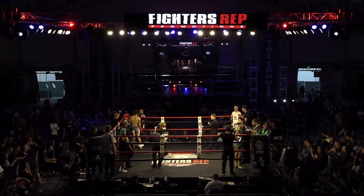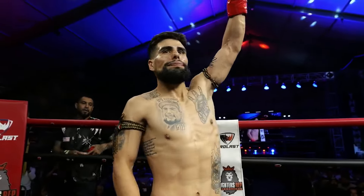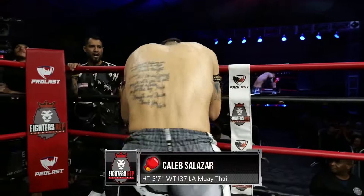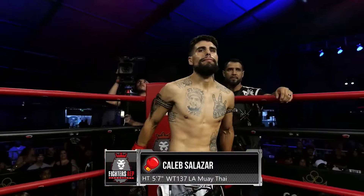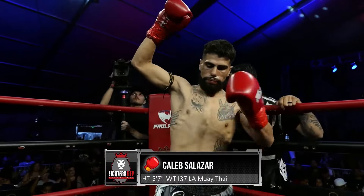Introducing first, fighting out of the red corner. He stands 5'7", weighed in at 136.8 pounds. Fighting out of Inglewood, California, representing LA Muay Thai — this is Caleb 'Westside' Salazar.